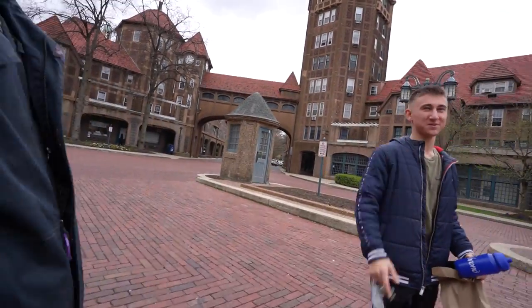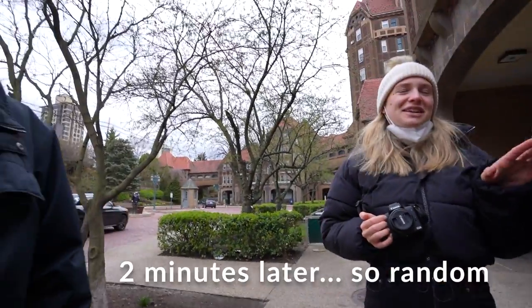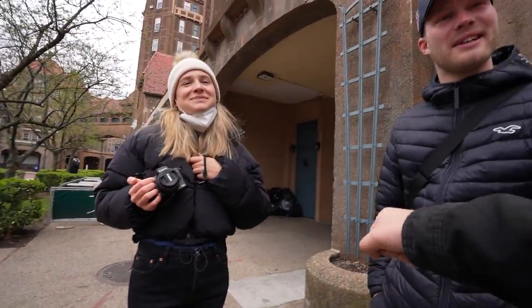A fan recognizes the host — it happens maybe once or twice a week. They're actually filming right now. The visitors are from Germany, which prompts the question: how did they even find out about Forest Hills Gardens all the way from Europe?